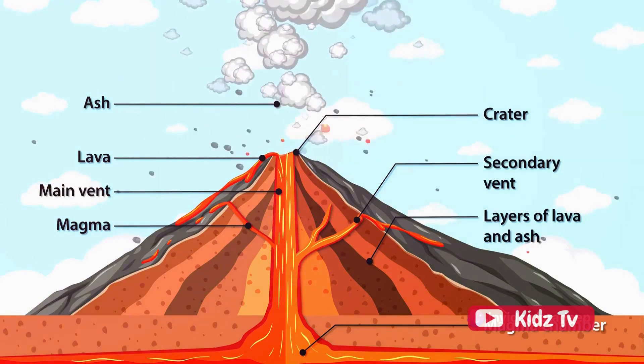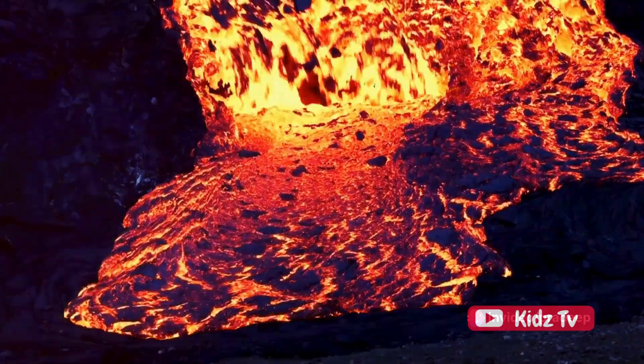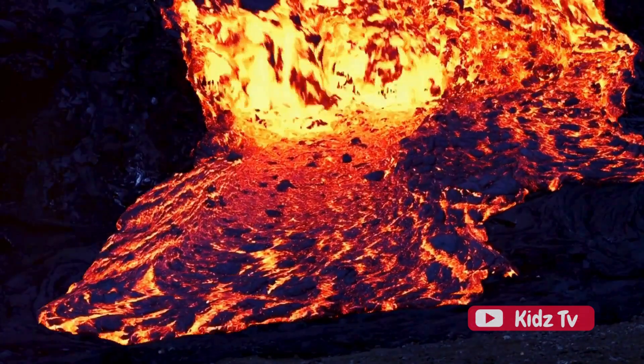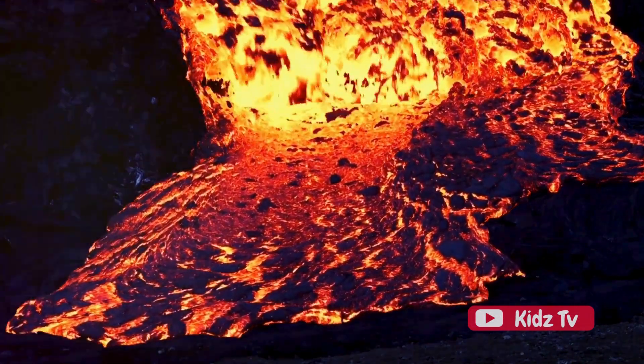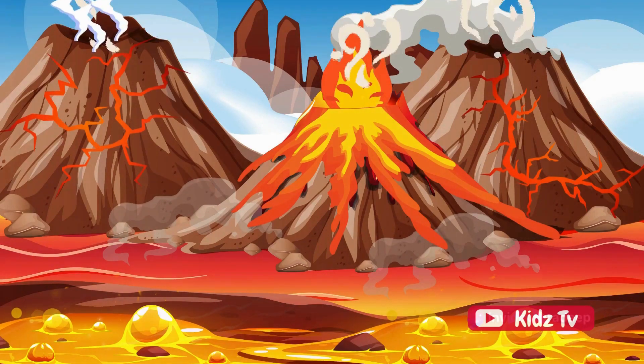You see, deep beneath the Earth's surface, there's a scorching hot mix of molten rock, debris, and gases. This fiery concoction is called magma. Every now and then, the magma builds up enough pressure to burst forth from the Earth's surface, creating what we know as a volcanic eruption.